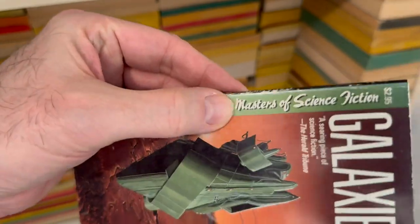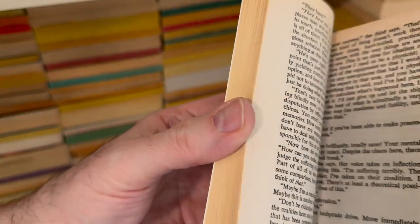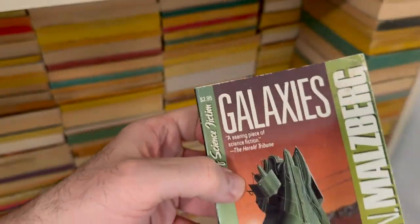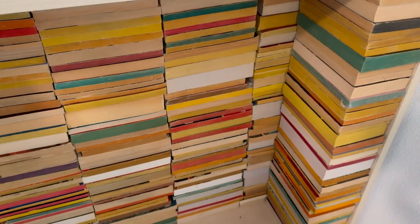We've seen at least a couple of these Masters of Science Fiction editions. Skinny little book — shouldn't take too long to knock this one out. Galaxies by Barry Malzberg. There's the last two in this stack, but there's really a lot more to go. I might have to make this into like five different videos.